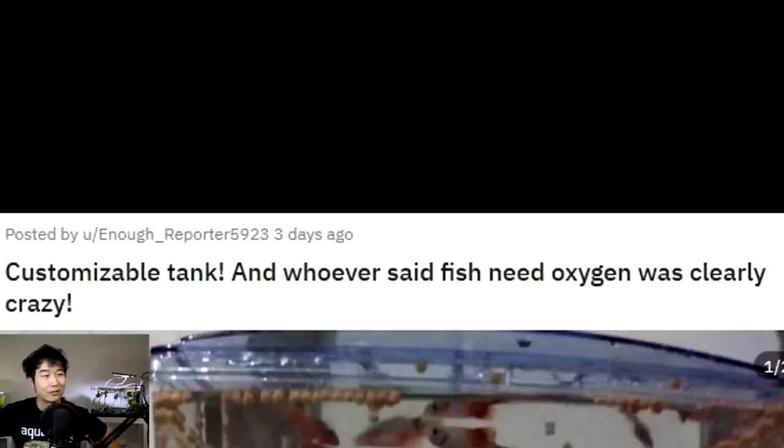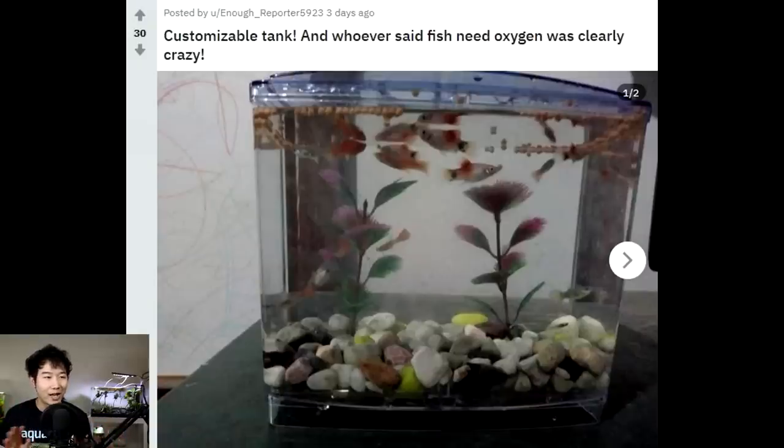Customizable tank — and whoever said fish need oxygen was clearly crazy. Wait, forget all that. Look at how much food there is — there's enough food in there to feed 10 times the amount of fish that's in there, and most of the food is too big for their mouths. This one's struggling to actually eat it. In a tank this small, overstocked with this many fish — forget about the last tank we just reviewed. This tank is the true overfeeding. Two more sessions, maybe one more session of this, and all these fish are gonna die. Ammonia levels are gonna soar like no tomorrow.